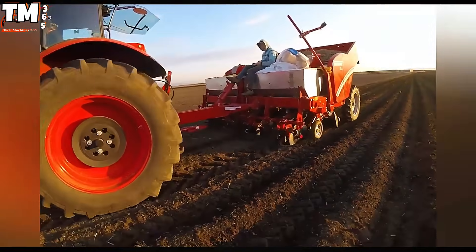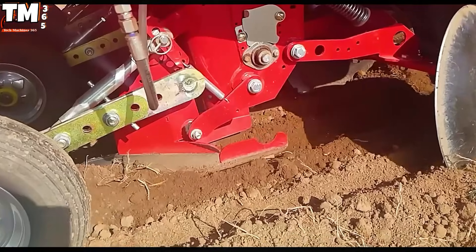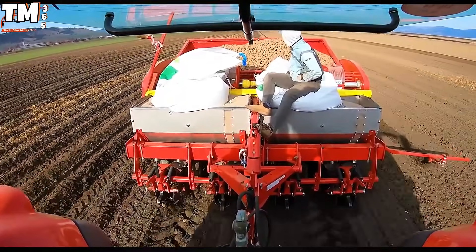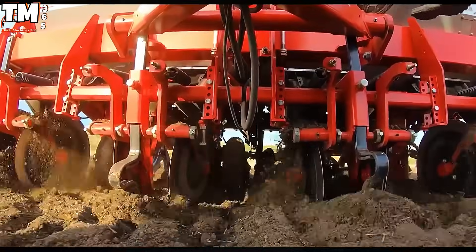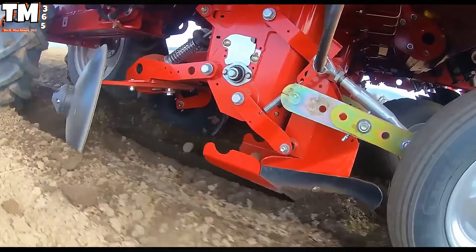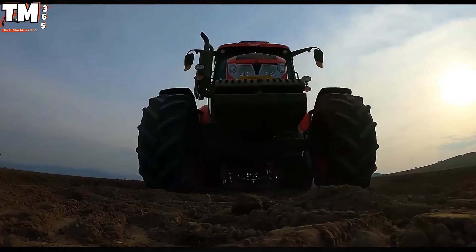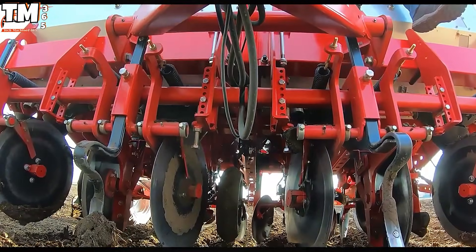The Grimm GL430 potato planter represents the zenith of specialized machinery tailored for large-scale, high-productivity farming, streamlining what was once a multi-stage process into a single, efficient operation. This sophisticated equipment achieves peak efficiency through its intelligent, modular design, allowing simultaneous integration of critical steps: meticulous soil preparation, targeted fertilization, precision tube replacement, and expert ridge creation.